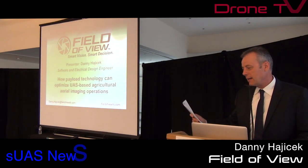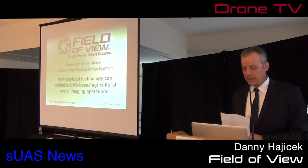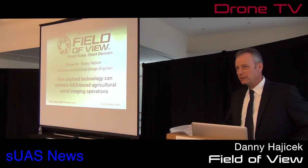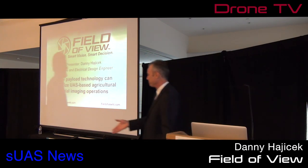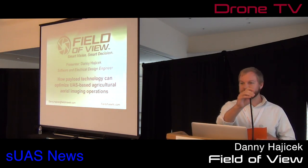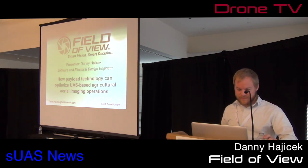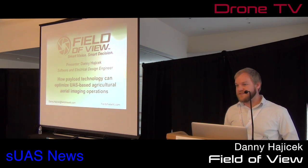Our next speaker is Danny from Field of View, and we're going to hear about agricultural imagery. Hey, everyone. Today I'm going to give you an overview of what Field of View does, and basically what we're trying to do is make UAS systems profitable for us and profitable for our users.